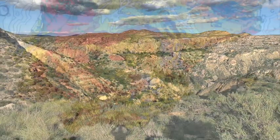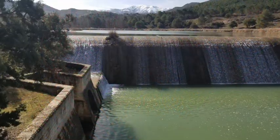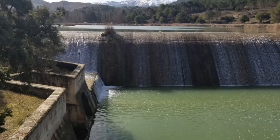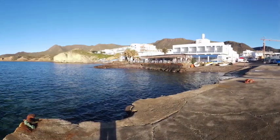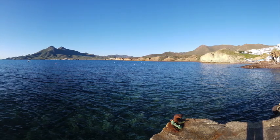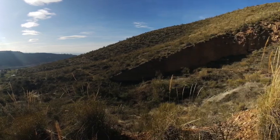If you have already completed an introductory geology course, you can take Geology 298: Southern Spain Environmental Challenges. Your time in Spain will be the same as the introductory course, but on-campus work will be different with a stronger focus on environmental issues. You will also have time after the trip to wrap up a more substantial course project.